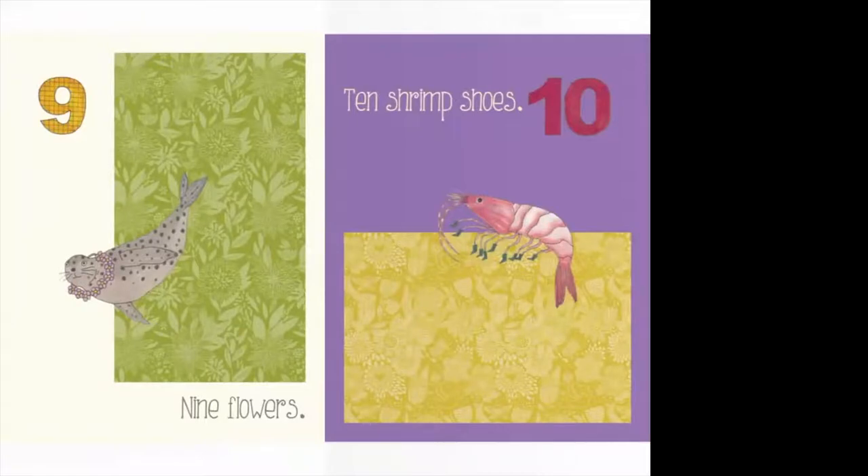Now you've got this leopard seal with a really cool necklace made out of nine flowers. They're super tiny, but let's count all nine: one, two, three, four, five, six, seven, eight, nine. We're up to ten — remember, nine was the number for today's date, so ten is one bigger than we counted on our calendar. This little shrimp has ten shrimp shoes. I don't know if shrimp wear shoes, but we're going to count all ten: one, two, three, four, five, six, seven, eight, nine, ten. He's got ten shrimp shoes!